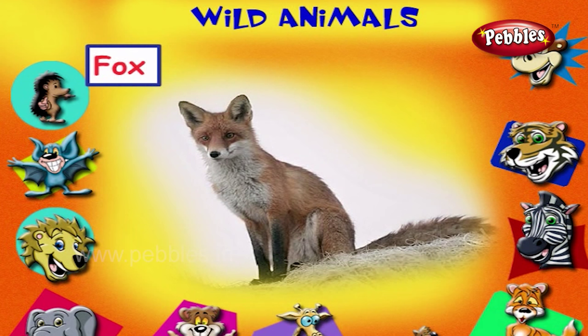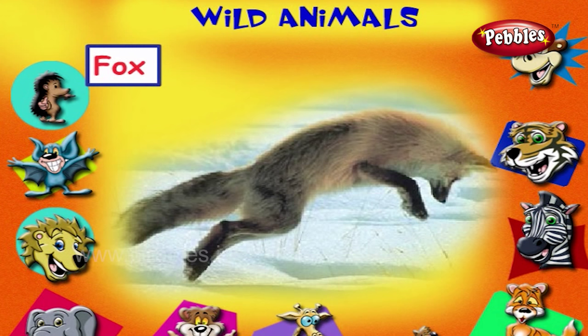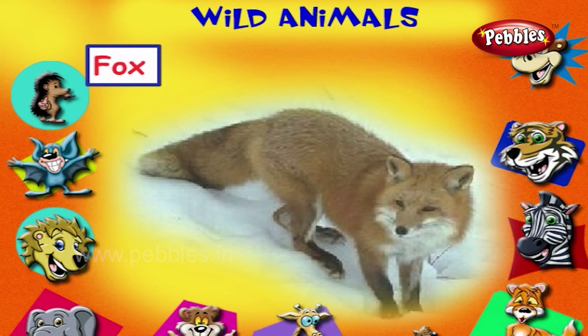This is a fox. It hunts small animals to eat. It is a cunning animal.